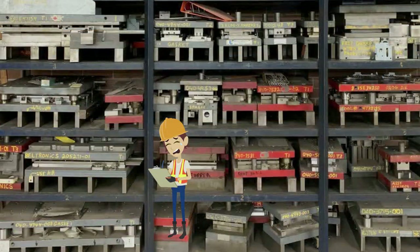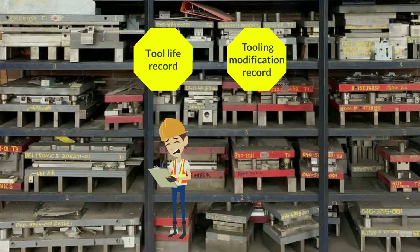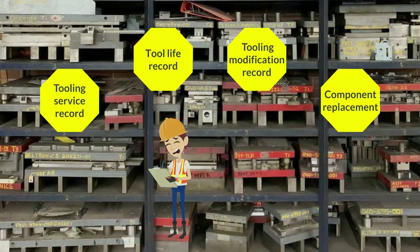How to ensure tooling history tracing in terms of tool life record, tooling modification record, tooling service record, replacement of component, etc., is extremely difficult through traditional hard copy control.